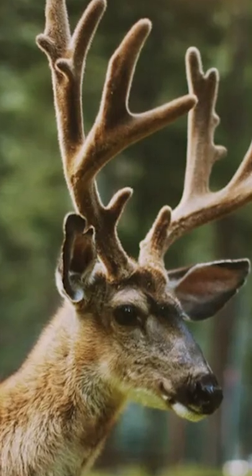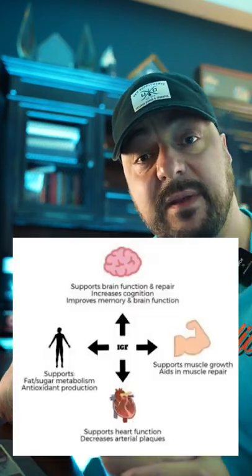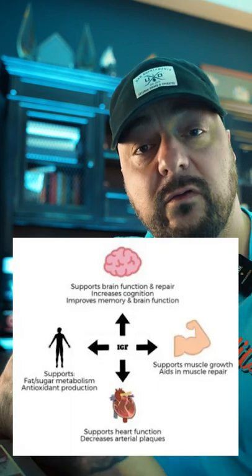Alright, so let's talk about deer antler velvet. Deer antler velvet is velvet that's been harvested from antlers on deer, caribou, moose, etc. This velvet extract contains minerals such as calcium, zinc, and magnesium. It has a large pool of amino acids and it's also rich in both male and female hormones, most predominantly being IGF-1, or insulin-like growth factor 1.